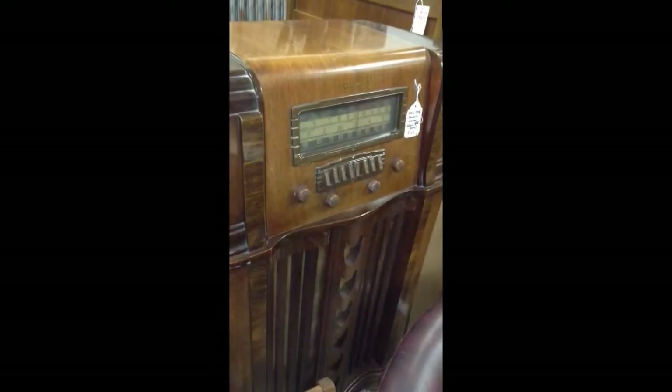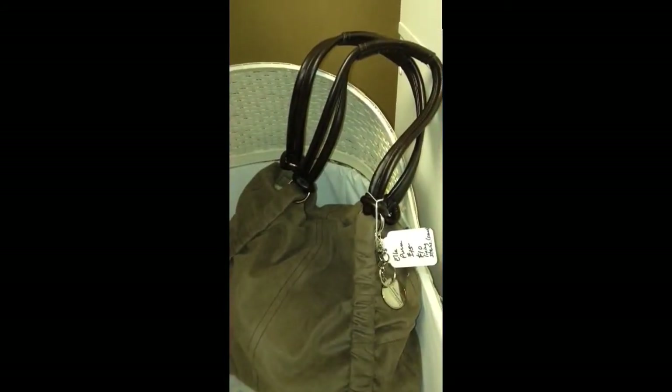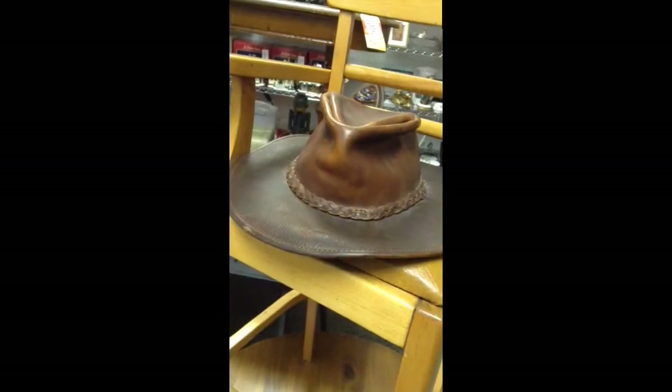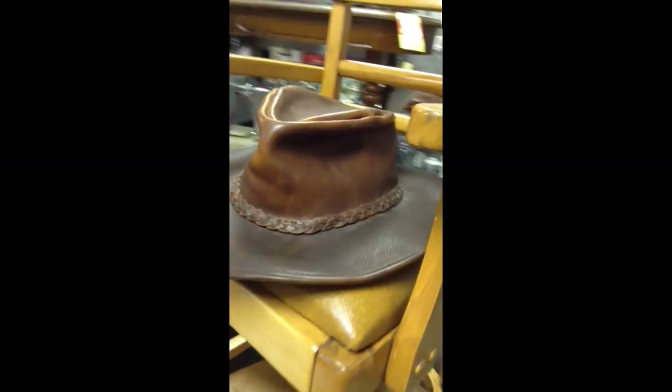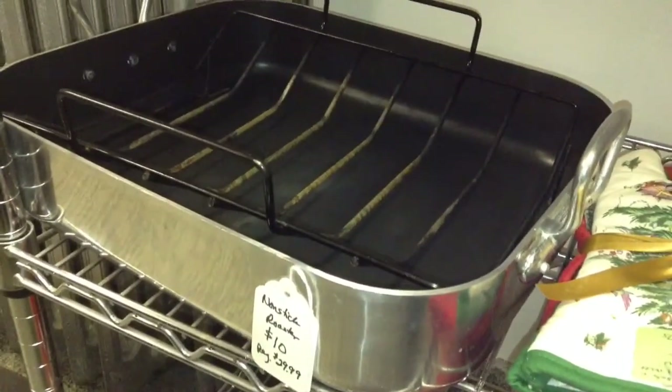The Stuart Warner floor console radio in excellent condition from the 30s or 40s. Nice large sized Ellie purse. Ever popular made-in-the-USA leather hat — like Indiana Jones or like a cowboy. Lastly, the non-stick roasting pan with rack.